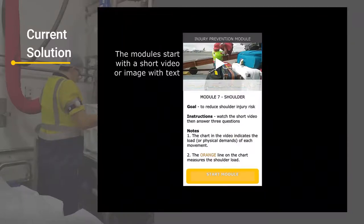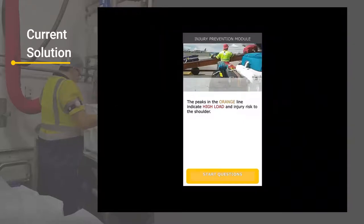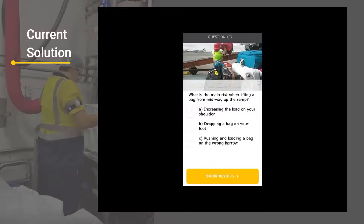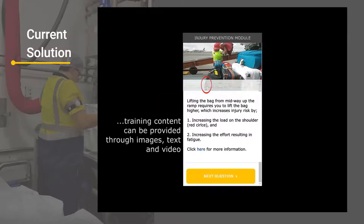If the data shows a worker has a high injury risk because of control or movements they performed throughout the shift, they will receive a module with a video and the data. This is where it becomes important — if a safety professional says it's just numbers showing what we already know, for a worker seeing it, it's completely different. In the past they've been told by safety professionals not to lift from mid-ramp and it goes in one ear and out the other. But if they see a video of a colleague doing it and the spike in the chart, it gets them thinking. You then add Q&A-based learning on top — that's where workers learn from mistakes or their knowledge is reinforced.